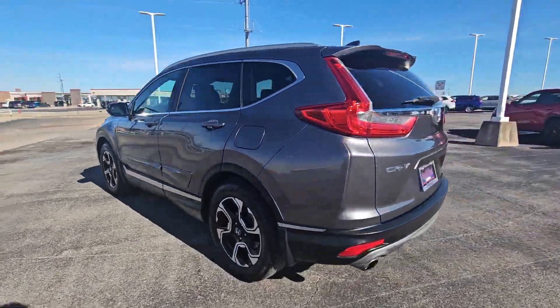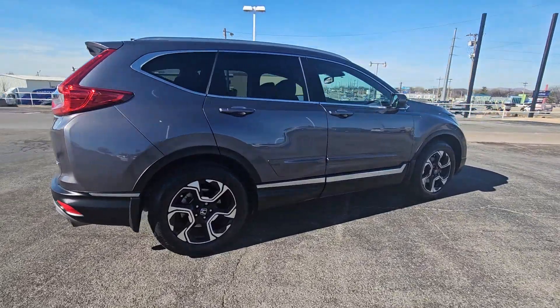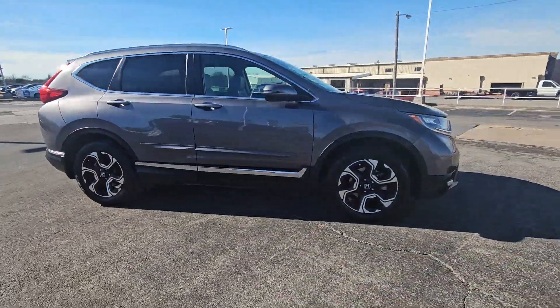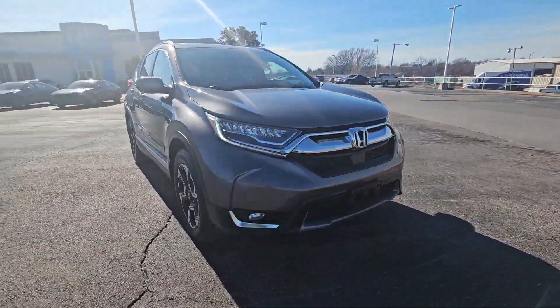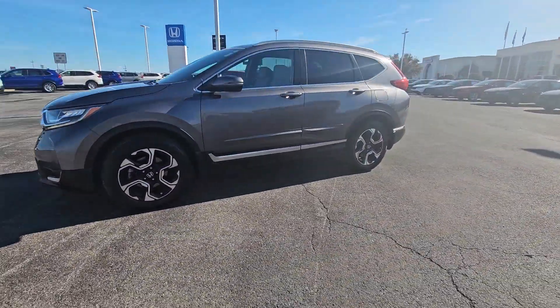You're going to love the 2018 Honda CR-V. With less than 50,000 miles on the odometer, this vehicle provides excellent value. You'll love the high-end feel and powerful performance of this sleek CR-V.